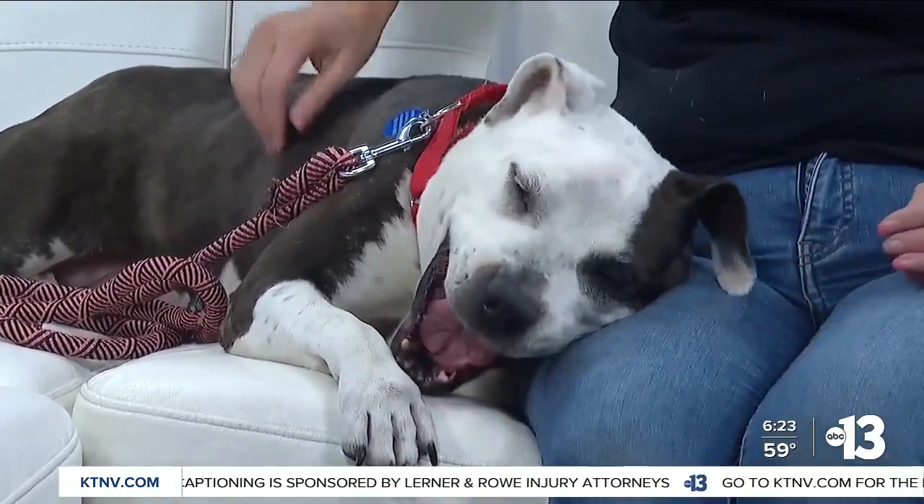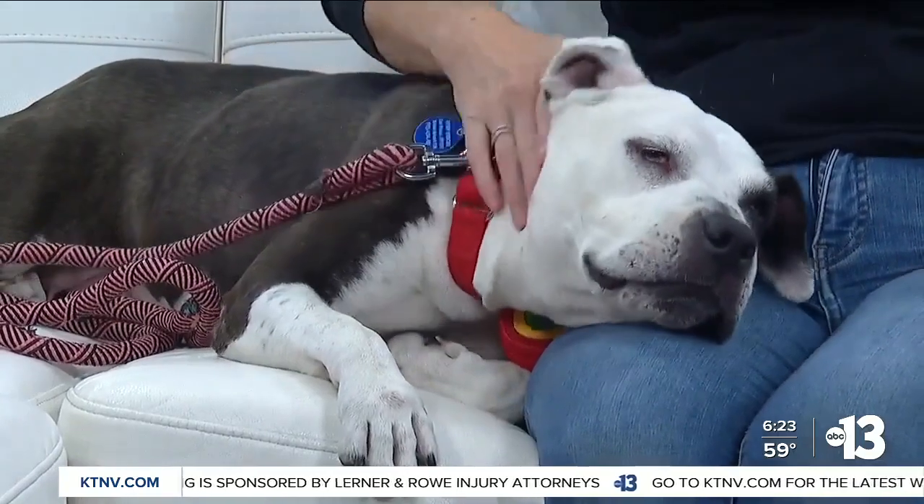Mama Zoe has some puppies out there and now she needs all the love. She's just under 50 pounds and she's a big lap dog. This is what she loves to do — absolutely adorable.